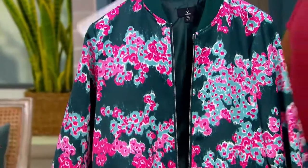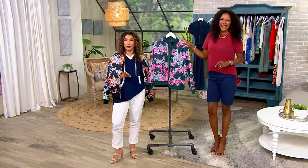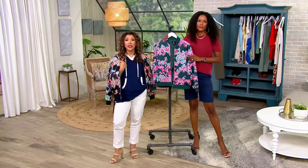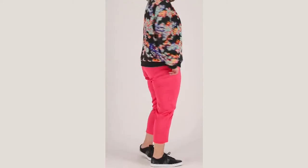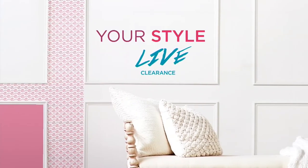If that gives you any indication of what's in store for your Style Live clearance tonight, go grab yourself a snack — you don't want to miss a thing. Give us a call to place your order at 1-800-500-7590, or you can go online to QVC.com or shop your app, whichever you prefer.